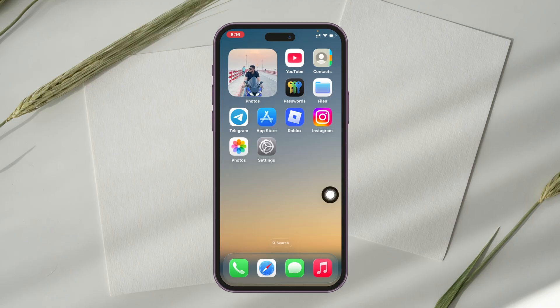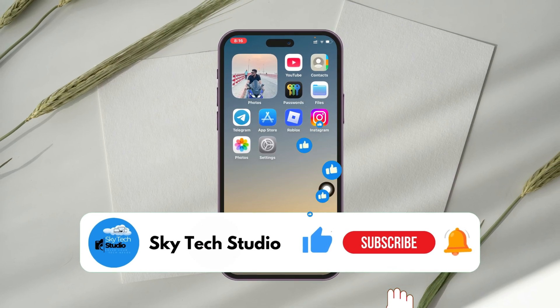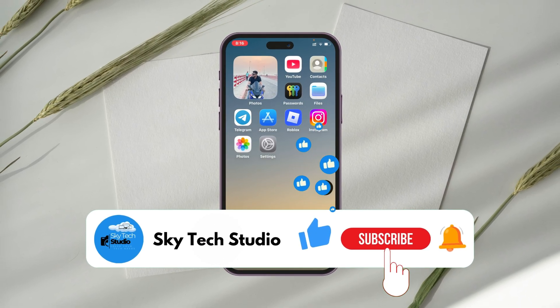If you found this helpful, please drop a like and subscribe to the channel. If you have any questions, let me know in the comment section below. I'll see you guys around — thank you very much for watching.